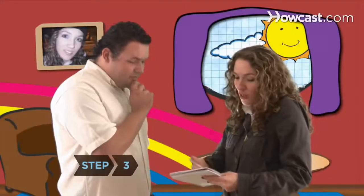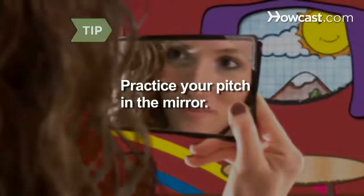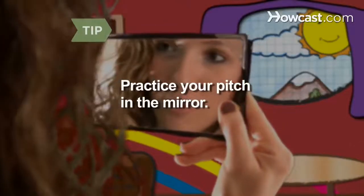Step 3. Practice your pitch on friends and family. Ask for feedback and adjust your pitch — it will become natural by doing it over and over. Use a mirror to pitch yourself. If you can't look yourself in the eye, how can you engage someone else?